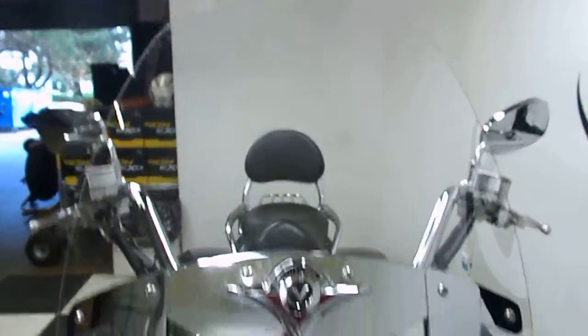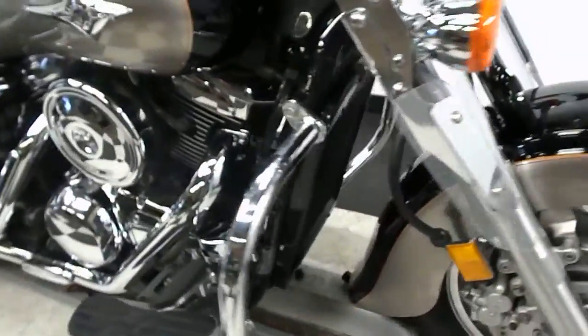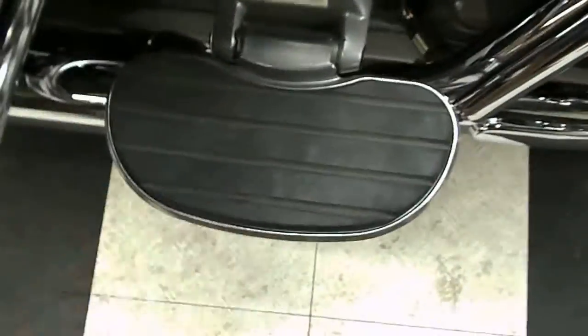It comes with a tall clear windscreen and also has the side air deflectors. The front fender is in great shape, front tire the same — it's got a lot of miles left on it. It's got highway bars and foot bars for both the driver and the passenger.